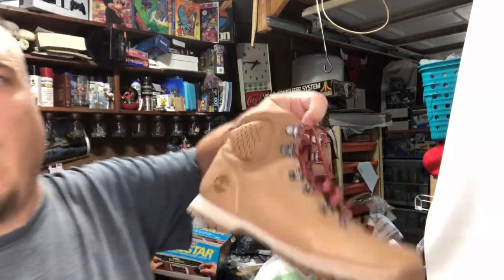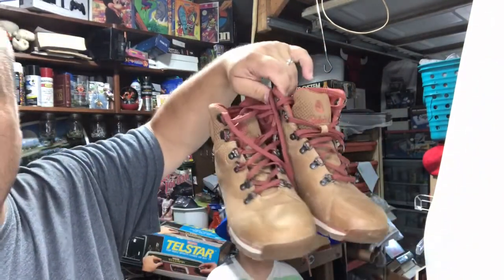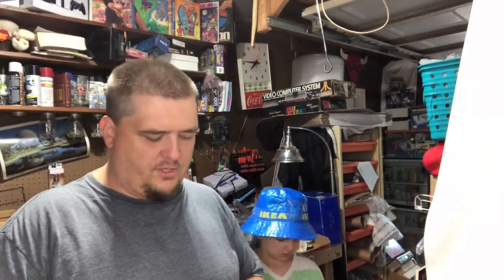Timberland boots — I don't do super well with Timberlands because I don't find the good ones. I find these, which are fairly generic Timberland boots. I paid $4 for them — I might have got them on a buy-one-get-one day. They sold for $23 plus shipping. That's pretty good profit — $4 into $23 plus shipping — but they're not anything spectacular.